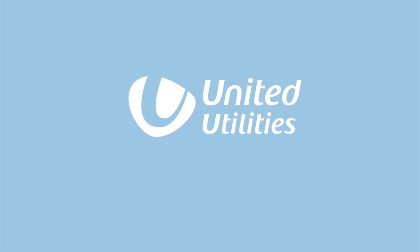For more information, visit www.unitedutilities.com/jacksonsedge.